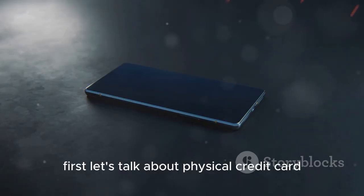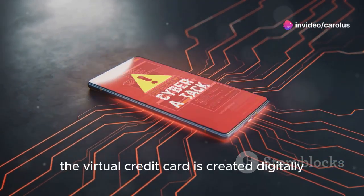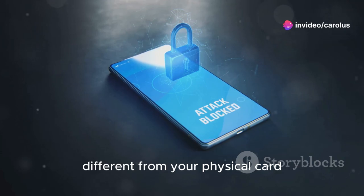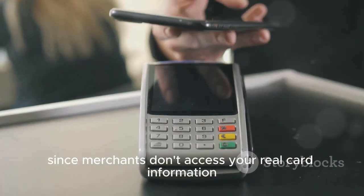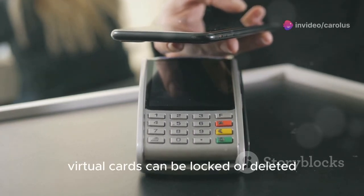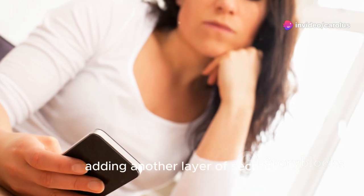First, let's talk about physical credit card versus mobile credit card — which is safer? A virtual credit card is created digitally with a unique, one-time number different from your physical card. This safeguards against fraud during online purchases since merchants don't access your real card information. Virtual cards can be locked or deleted without affecting your main account, adding another layer of security.